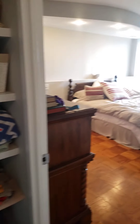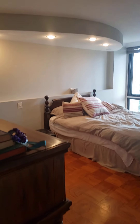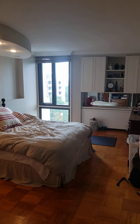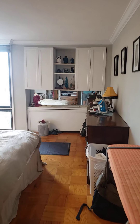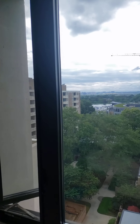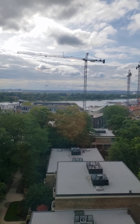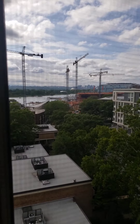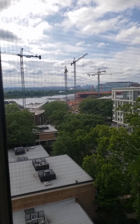This is the master bedroom, approximately 18 by 14. Corian countertop, 36-inch sink, with additional cabinets above the convector. And a western-facing window that has sunset views.